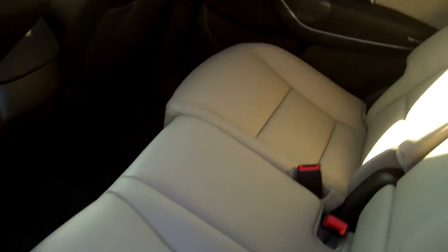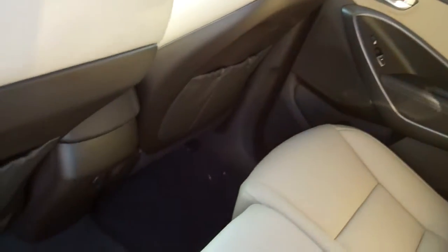It's leather — the leather premium package — so it does come with the leather seats. Also the seats are heated in the front and back. Of course the driver seat is powered.